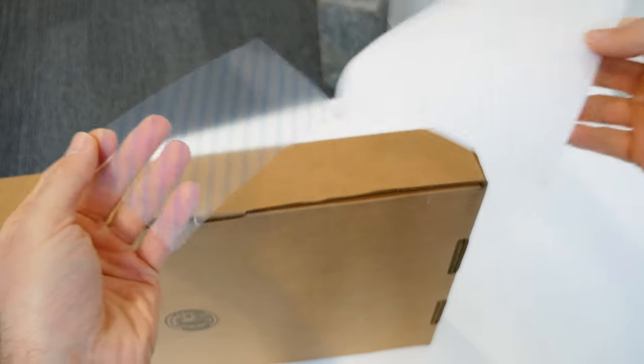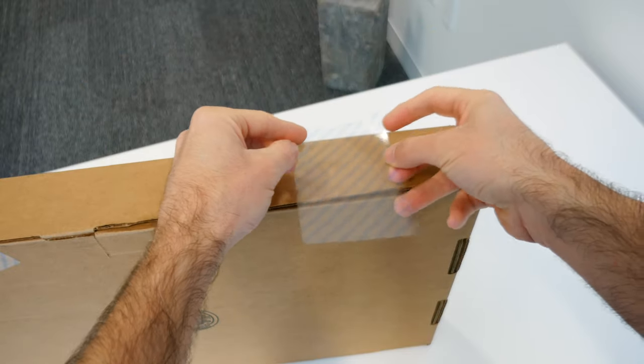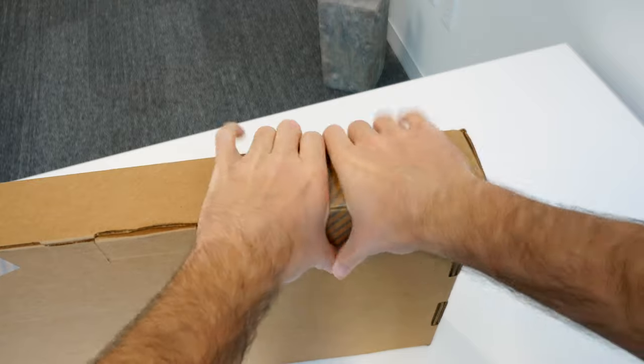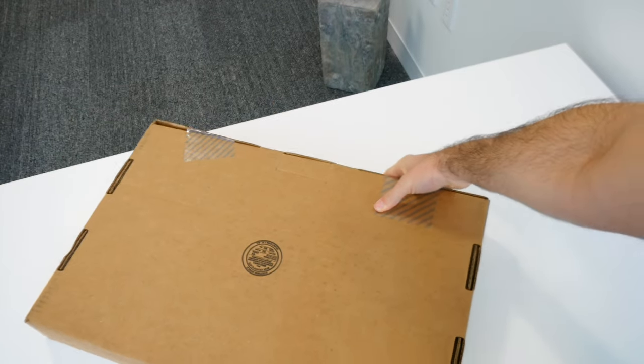Once you get the box and you've packed up your old MacBook Pro, it's time to send it back. Use whatever service the shipping label indicates — it might be through the post office or a third-party shipping company. Just send it back using the appropriate shipping service based on that label. It's also a good idea to get a tracking number, which will be included.